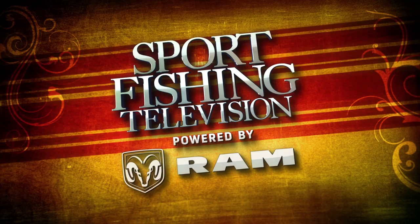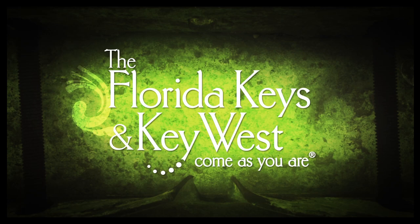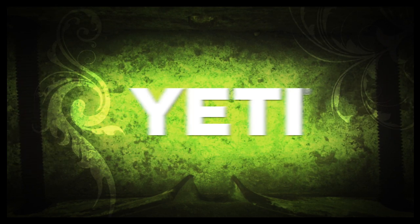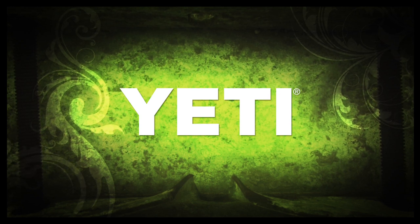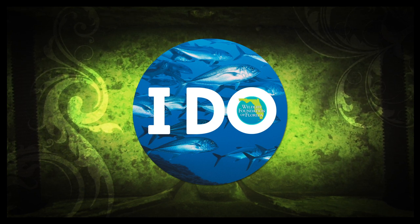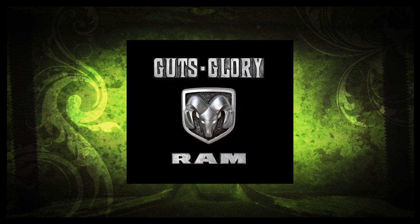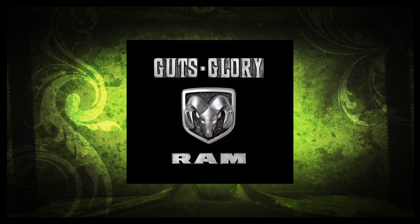Sportfishing Television powered by Ram Trucks has been brought to you by the Florida Keys and Key West — come as you are. By Yeti Coolers — built for the wild. By FloridaFishingLicenseCampaign.com — always say I do. And by Ram Trucks — get more facts at RamTrucks.com. Guts. Glory. Ram.